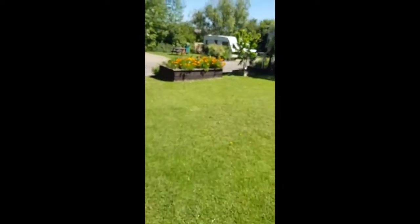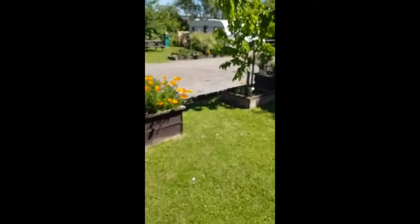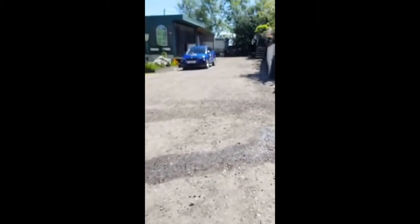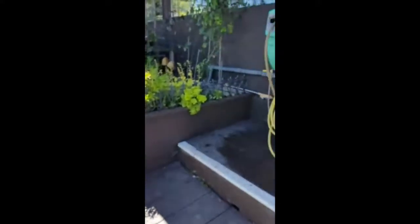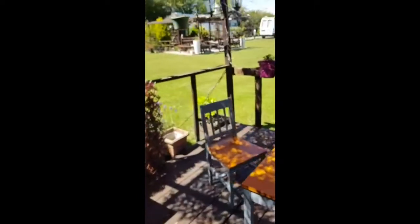So we'll now walk round and I'll show you the summer kitchen as we call it. Under normal circumstances, this is a great social place where you can sit in the evenings with a beer, a bottle of wine, play cards. We also have a pool table, and there's a nice seating area to sit right outside in the shade.